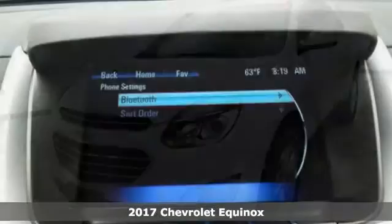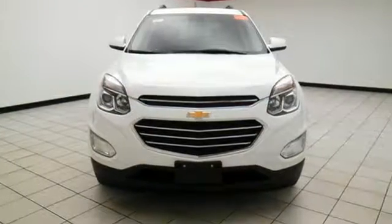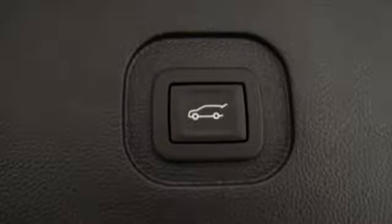Inside, passengers in the first and second row have leg-stretching room and plenty of head space for a comfortable commute, and OnStar with 4G LTE and built-in Wi-Fi hotspot to keep everyone connected.